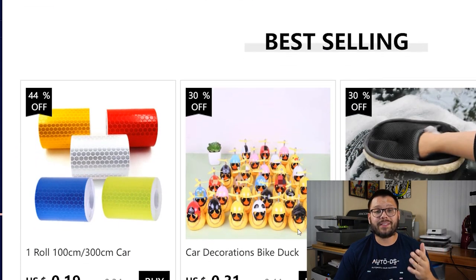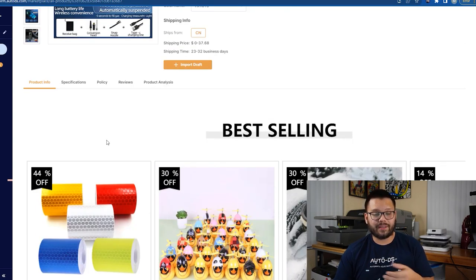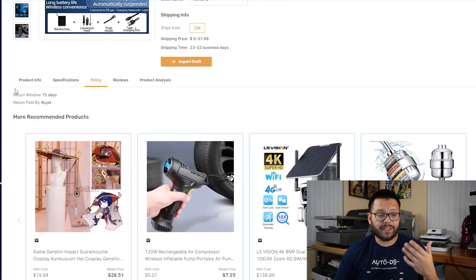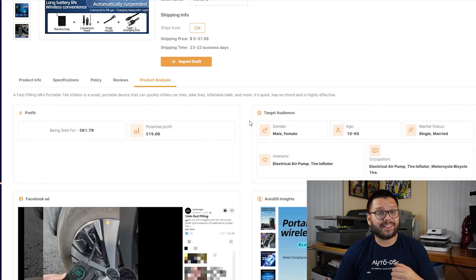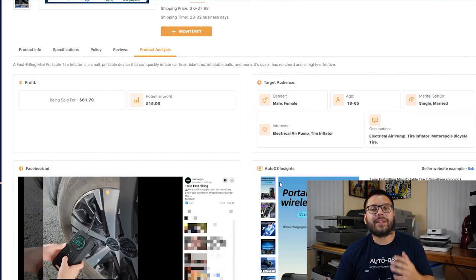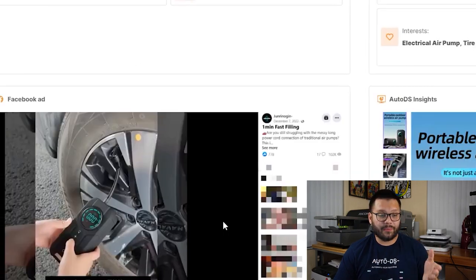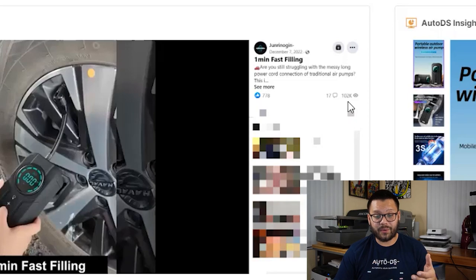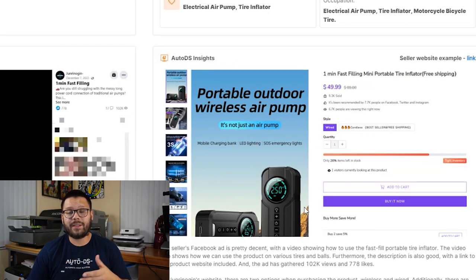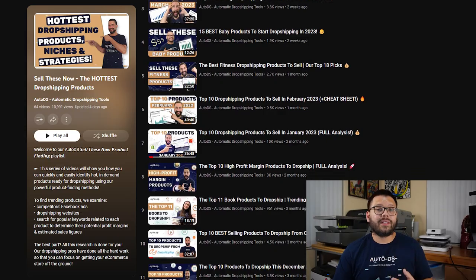When you find a product you like in the AutoDS product research tool, click on it and you can see all the product details and analysis. Under product info you have the supplier's description, specifications, return policy, and reviews. Most importantly, the product analysis tab has an insane amount of information — including potential profit, the target audience that seller is using on Facebook ads, and an example Facebook ad in action. This one has over 700 likes, 17 comments, and over 102,000 people have seen it. You also get AutoDS insights, blog articles, and YouTube playlists like the 'Sell These Now' playlist with top trending products.